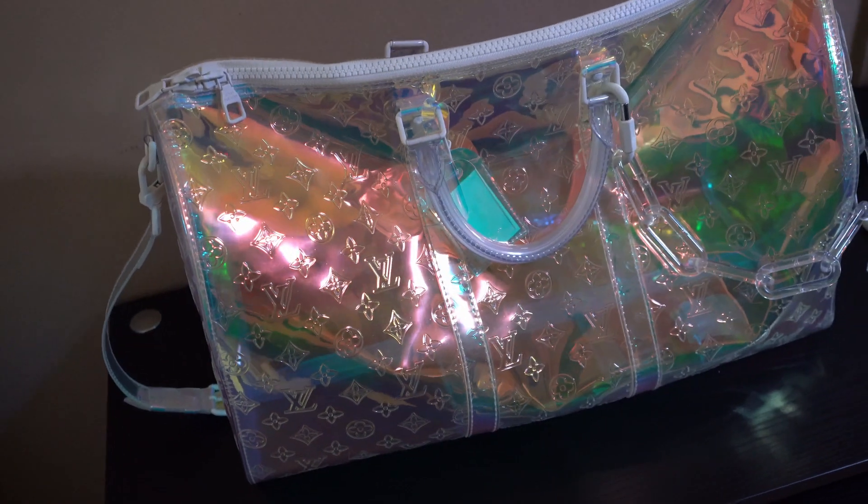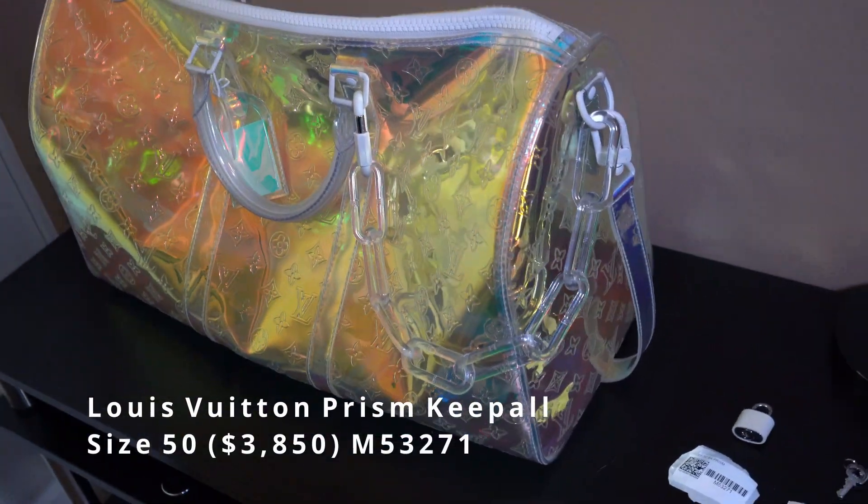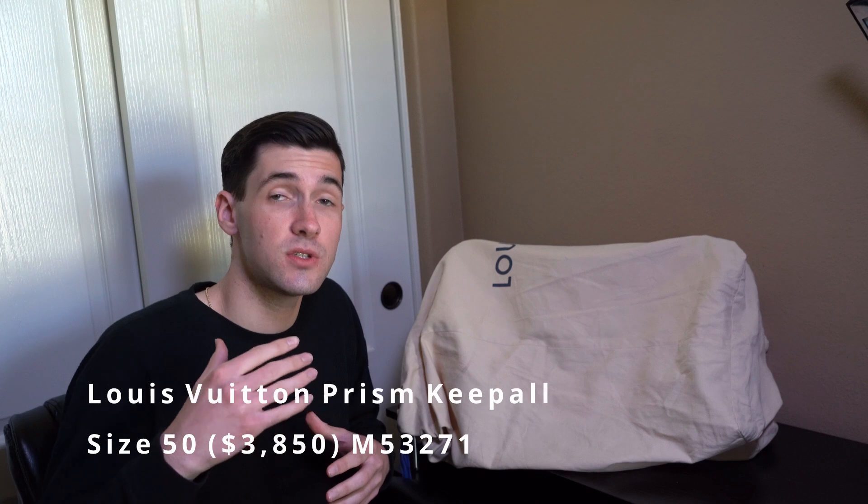What's going on guys, my name's Karl and today I'm here with you guys reviewing one of Louis Vuitton's most expensive and rarest key balls that they've ever put out. That is the Prism Keyball Bandolier size 50. I have number M53271. I'm going to be breaking down all the details of this bag and going over if I think it's a good purchase or not.